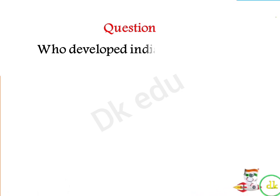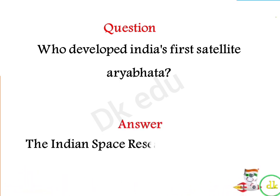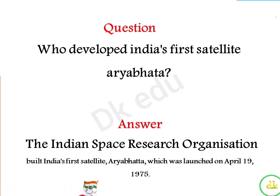Who developed India's first satellite? Answer: India Space Research Organization. It was launched on April 19th, 1975.